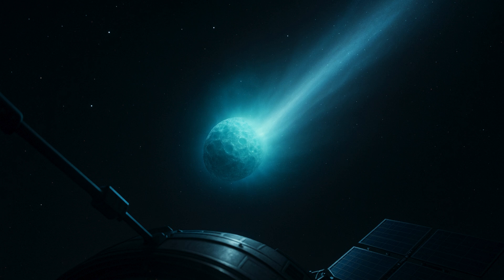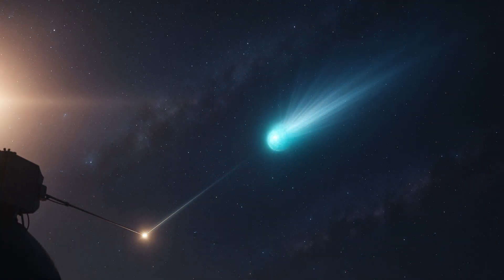When 3i Atlas moves behind the Sun from Earth's viewpoint, it becomes hard or impossible to see with ground telescopes due to the Sun's glare. However, space telescopes can sometimes observe it even during this solar conjunction period, helping avoid gaps in data collection and allowing scientists to continue studying the comet's behavior.